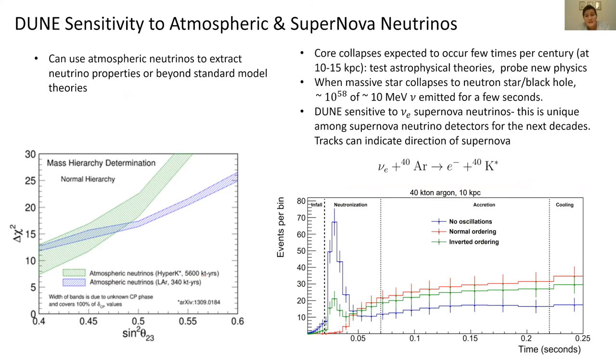DUNE will also be sensitive to atmospheric and supernova neutrinos. We can still measure atmospheric neutrinos to extract neutrino properties or search for beyond-standard-model theories. DUNE's atmospheric sensitivity is quite comparable to the larger Hyper-K detector. For supernova neutrinos, when a massive star collapses to a neutron star or black hole, we get a huge burst of about 10⁵⁸ low-energy neutrinos emitted over a few seconds. This happens a few times per century, and studying these will help test astrophysical theories and probe new physics.